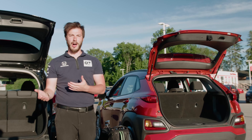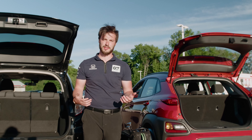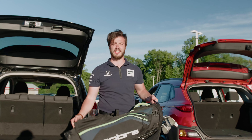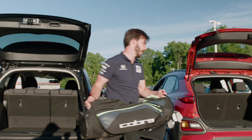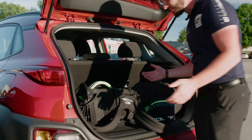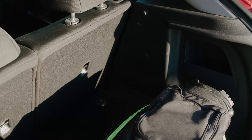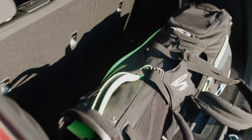Let's start off with testing the difference in trunk space between the two vehicles. We're going to start with the Hyundai Kona, and my number one example with clients is: does a golf bag fit comfortably? So let's check it out. Does the golf bag fit? Yes. Does it fit comfortably? Honestly, it's going to take up the entire trunk, and once it's in there, there's not much maneuverability within the vehicle.